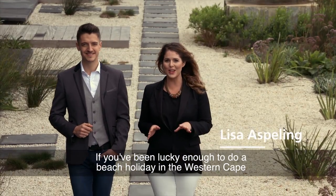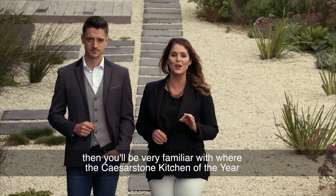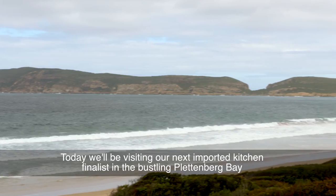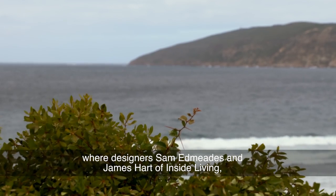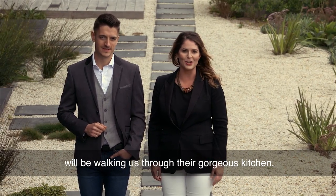If you've been lucky enough to do a beach holiday in the Western Cape, then you'll be very familiar with where the Caesarstone Kitchen of the Year competition has brought us today. We'll be visiting our next imported kitchen finalist in the bustling Plettenberg Bay, where designers Sam Edmeads and James Hart of Inside Living will be walking us through their gorgeous kitchen.